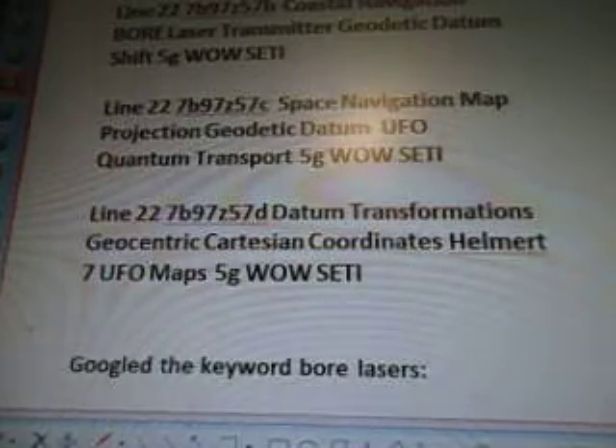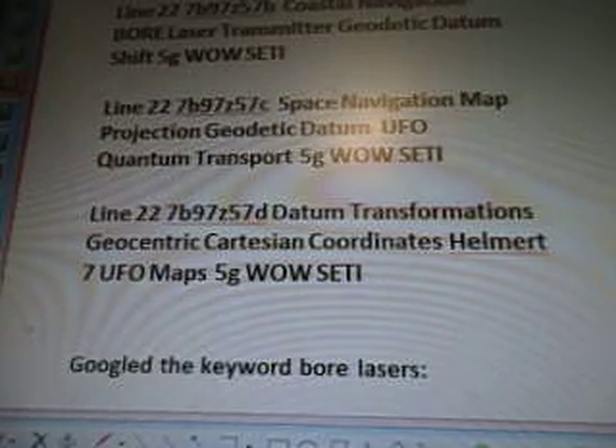And then Line 22, 7B97, Z57E, Datum Transformations, Geocentric, Cartesian and Coordinates, Helmert 7B97, UFO Maps, 5G well setting.